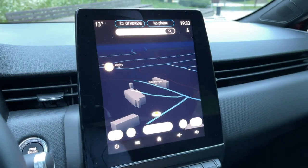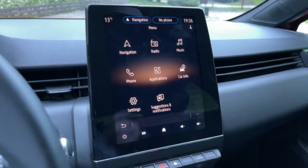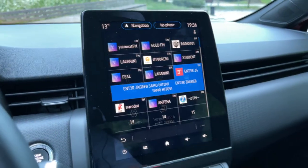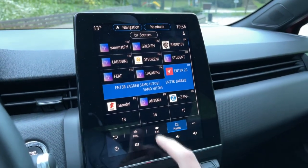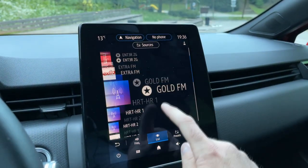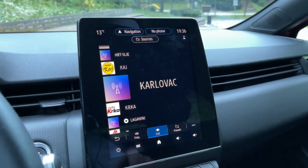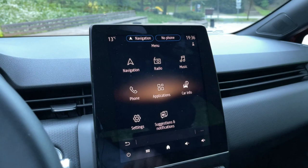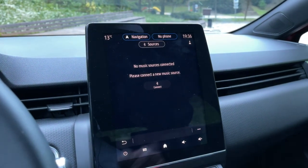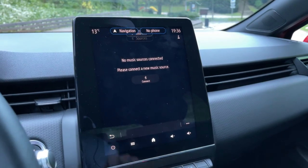Going back to the main menu, the radio section lets you access presets or a list of stations, and it's pretty responsive. In the music section, this car has standard speakers but you can also opt for the Bose surround system if you want even better sound.